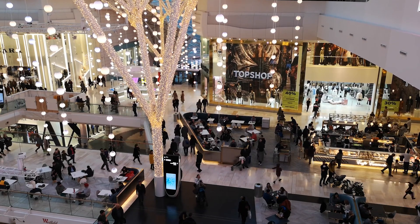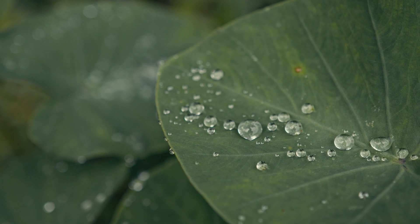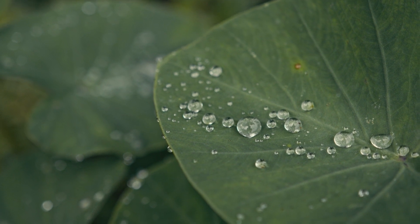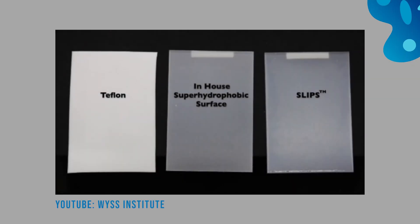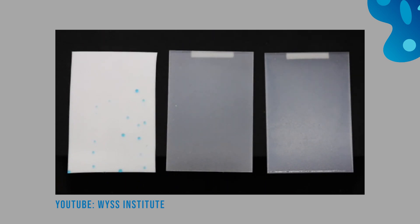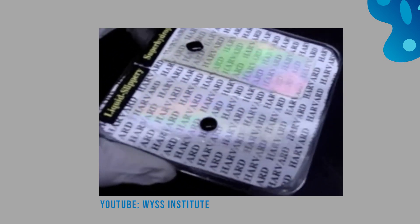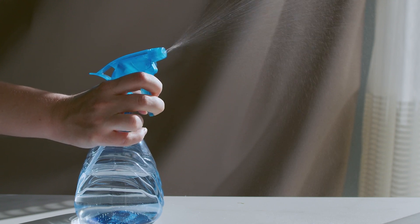In the consumer goods sector, the potential applications of SLIPS are vast and exciting. Just as the lotus leaf uses its superhydrophobic surface to repel water and dirt, SLIPS can be used to create self-cleaning surfaces. One promising application is in the creation of self-cleaning windows. Traditionally, windows can be difficult to clean and are often subject to streaking and water spots. With SLIPS technology, windows could effectively clean themselves — when it rained, instead of forming droplets that streak and spot, the water would form a thin, even layer that slides off the window, taking dirt and dust with it, eliminating the need for window cleaning.